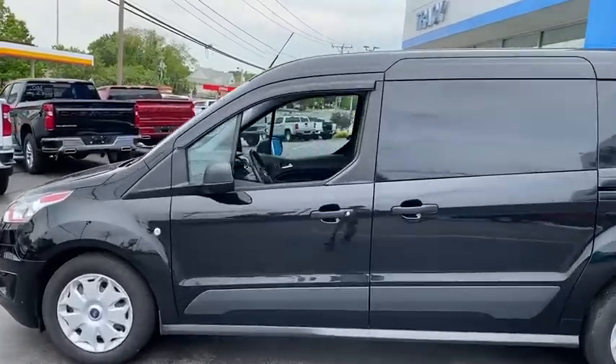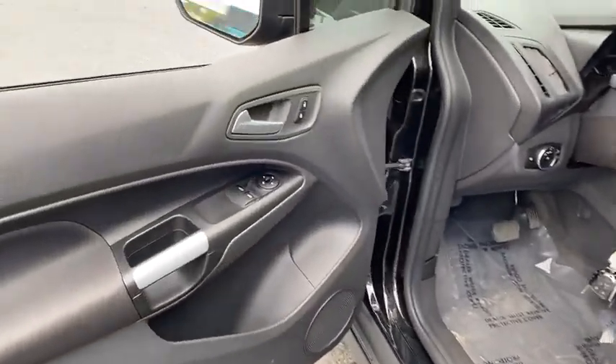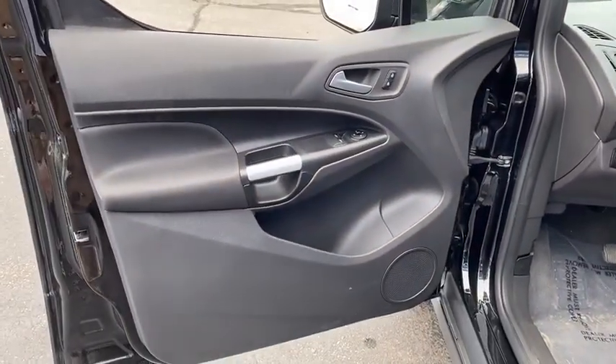Traction control, dual airbags, power steering, four-wheel disc brakes, center armrest, power windows, CD player, electronic stability control.